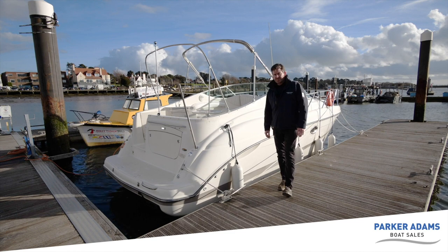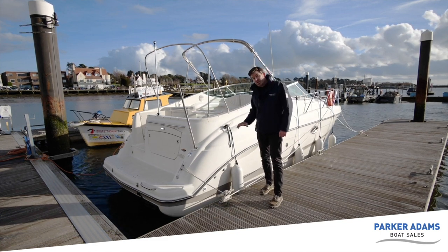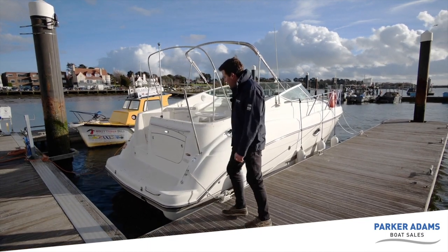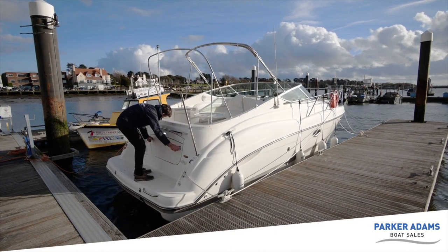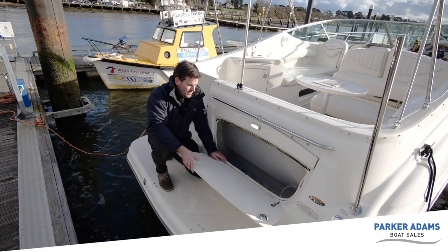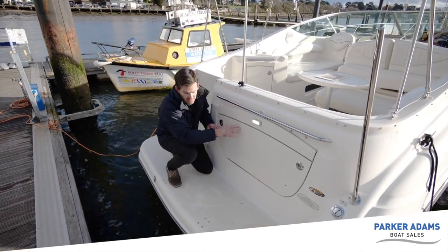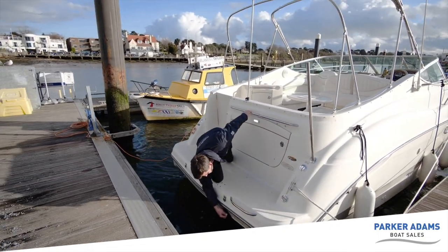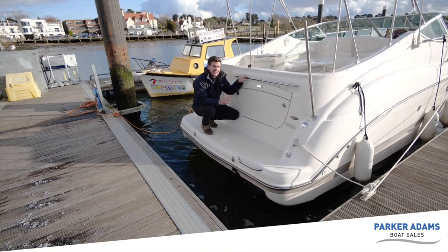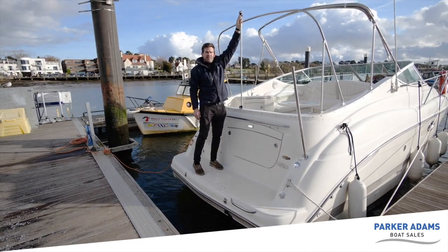At the back of the boat there's a walk-on step — a nice little overhang making it easy to step on and off from the side. There's brilliant storage here too: a locker for ropes and fenders. A bathing ladder is fitted as well — it unclips and slides out. All the nav lights have been upgraded to LED: bow, starboard, the motoring light, and the all-round anchor light.